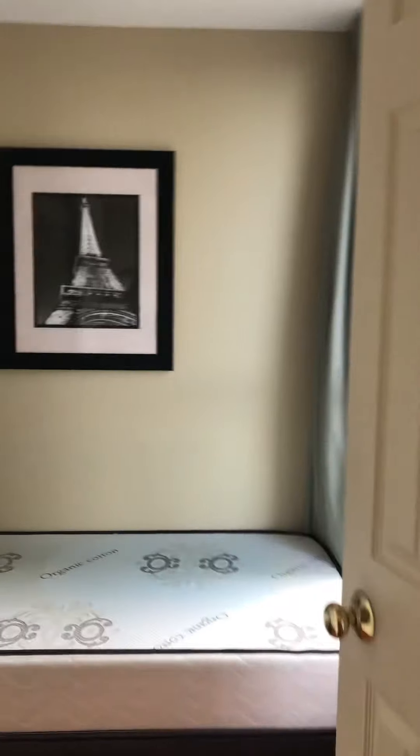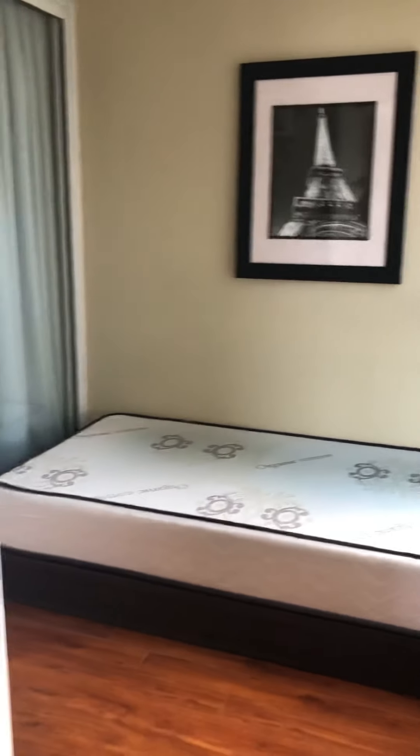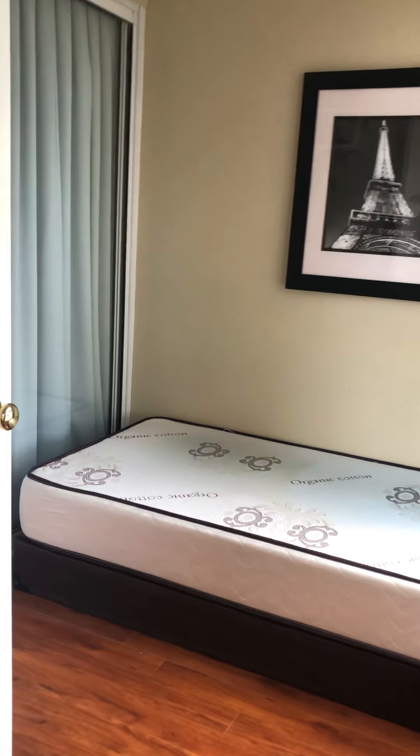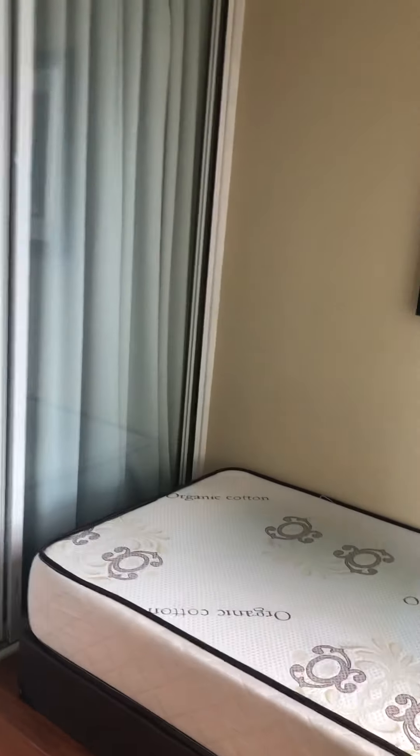On the other side is the den, set up as a single bed bedroom. The den shares the last door with the first bedroom, which has the queen bed.